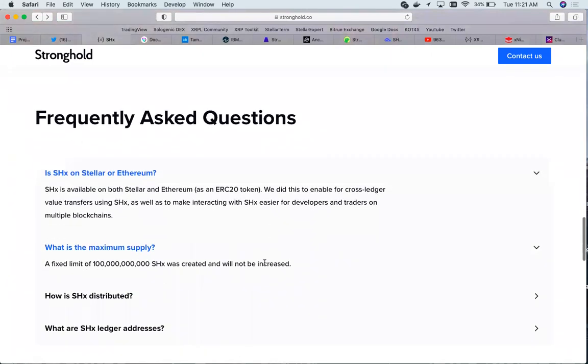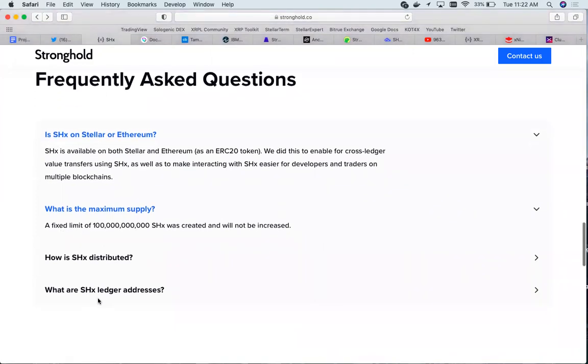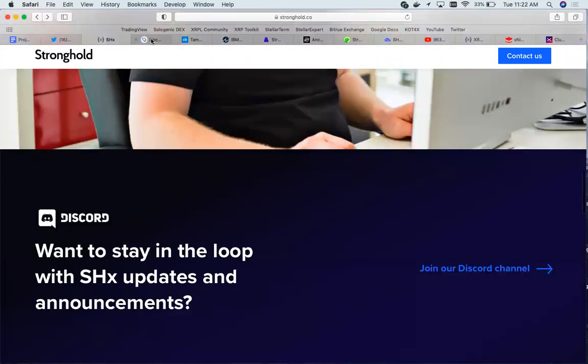A frequently asked question is: is Stronghold on Stellar or Ethereum? The cool thing about Stronghold is that it has cross-ledger compatibility, so it's available on both Stellar and Ethereum as an ERC-20 token. They did this for cross-ledger value transfers and to make interacting with Stronghold easier for developers and traders alike on multiple blockchains. The maximum supply is 100 billion tokens and this is a fixed limit that cannot be increased.